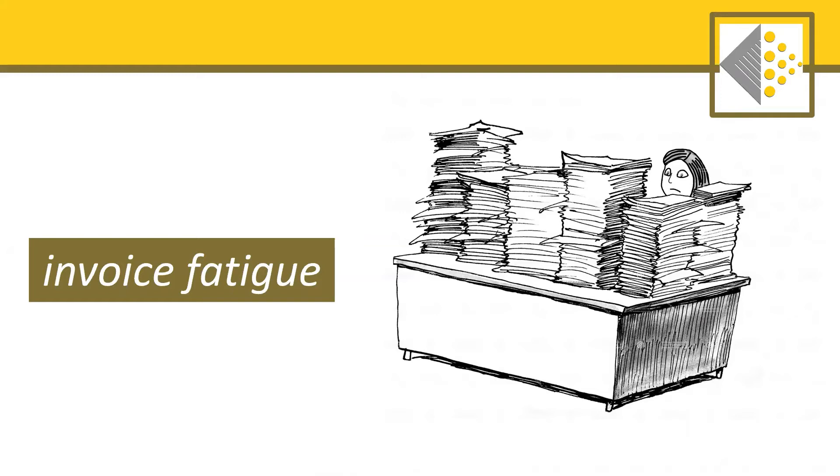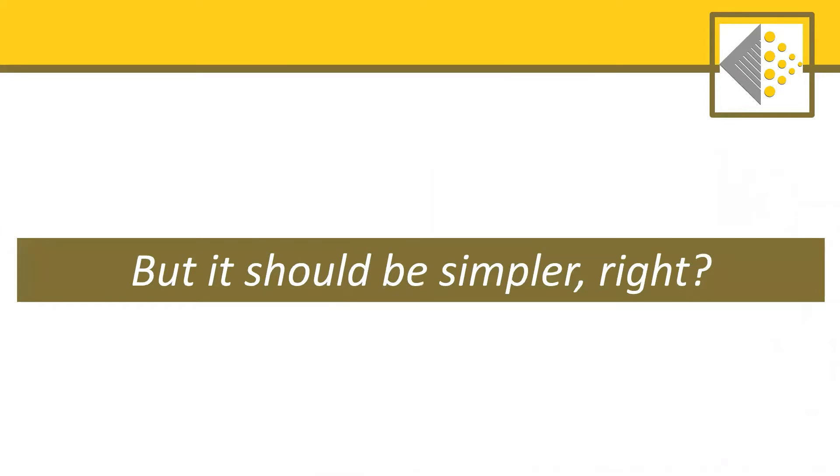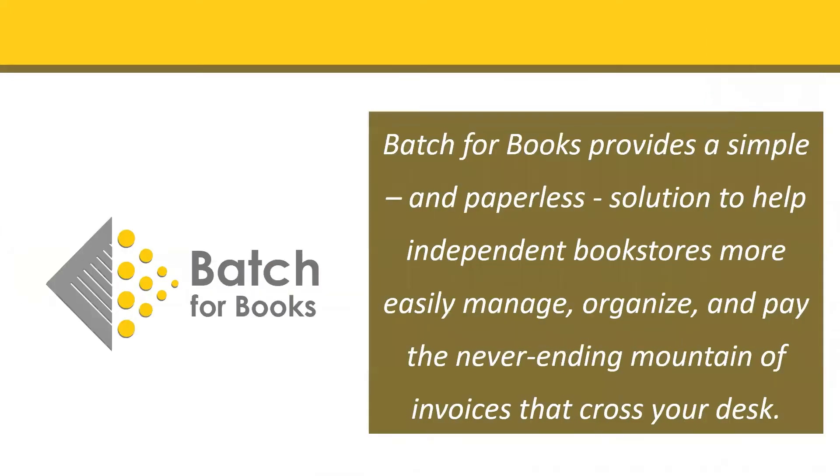Dealing with invoices is a necessary and inevitable part of running a business, but it should be simpler, right? This is where Batch for Books enters the picture. We've developed a simple and paperless solution to help independent bookstores more easily manage, organize, and pay the never-ending mountain of invoices that cross your desk or your inbox. Simply put, we want to take that mountain of invoices and turn it into a molehill.